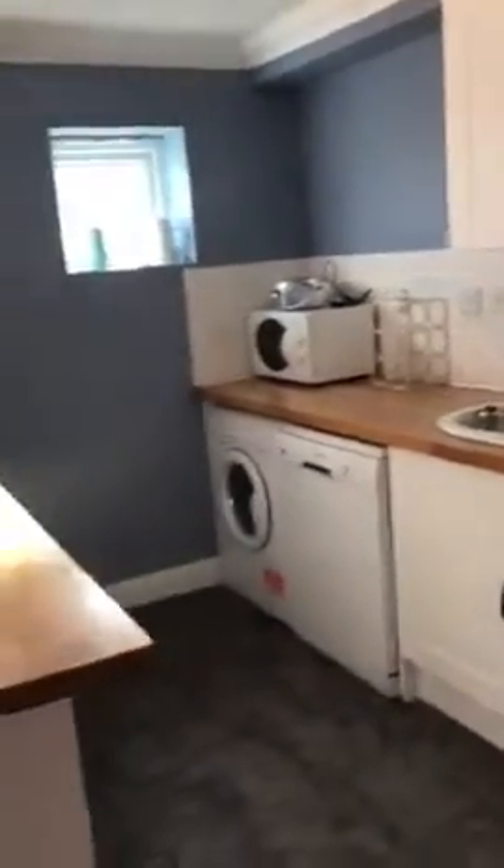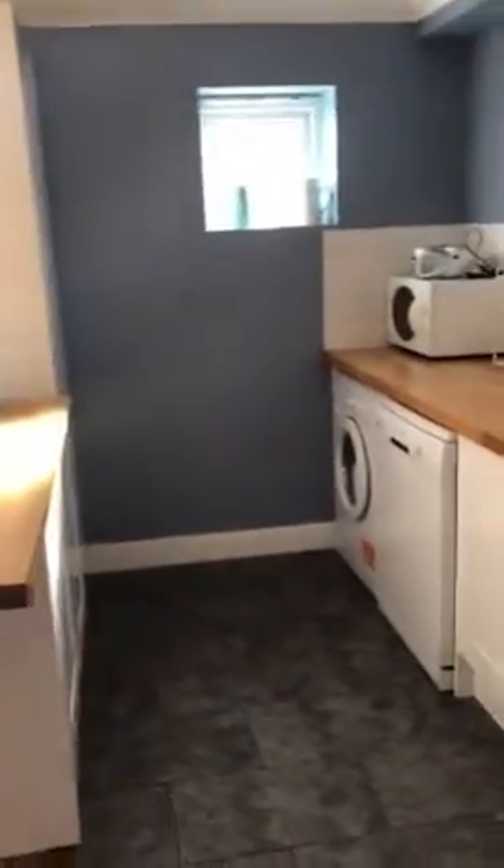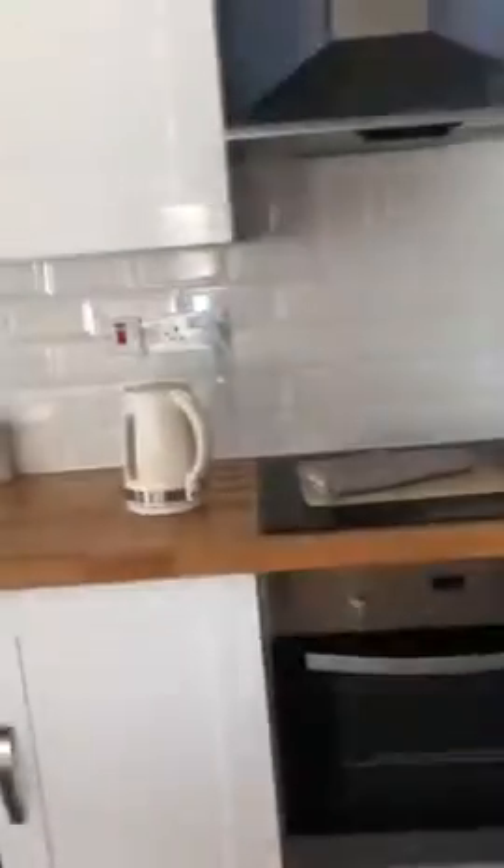Into the front entrance, on your left you've got the kitchen. This property is fully furnished and fully equipped, so you've got your washing machine, dishwasher, and integrated hob and oven.